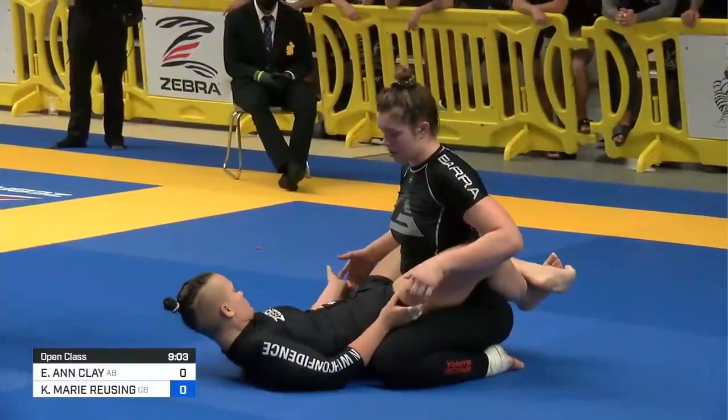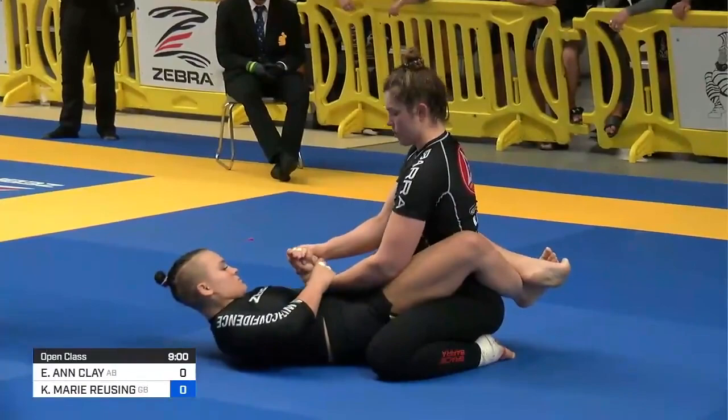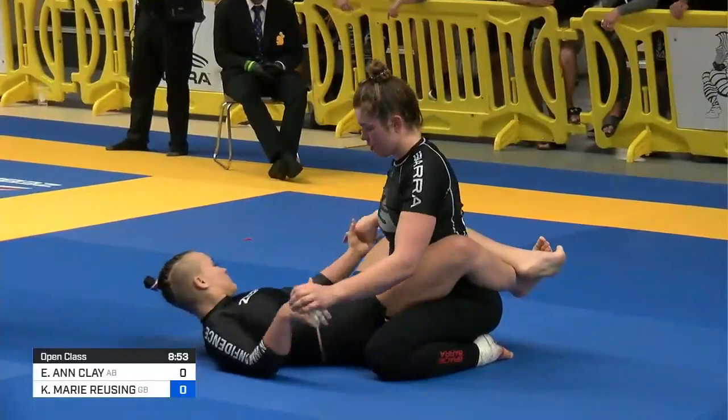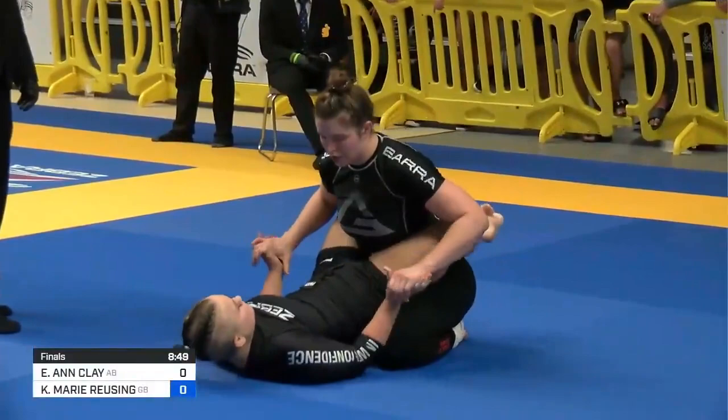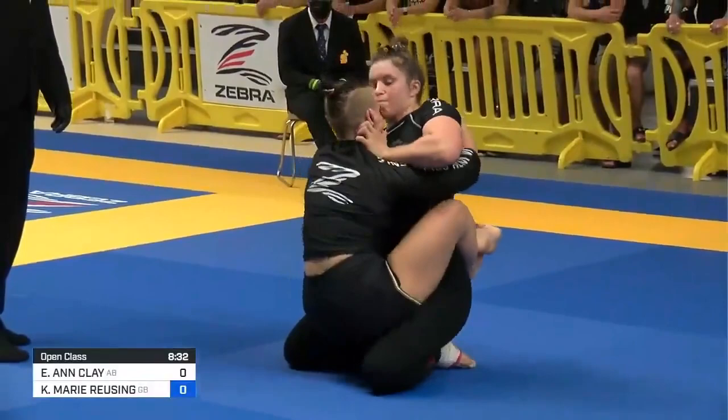Liz Klay is not just a leg locker. One of her best attacks is her go-go platter. The go-go platter is crazy — she's so flexible from the bottom. She has such amazing hip flexibility, she can throw it on very easily. She also has very good leg locks, very good heel hooks, very good straight foot lock. Very excited to see exactly how this match will unfold.